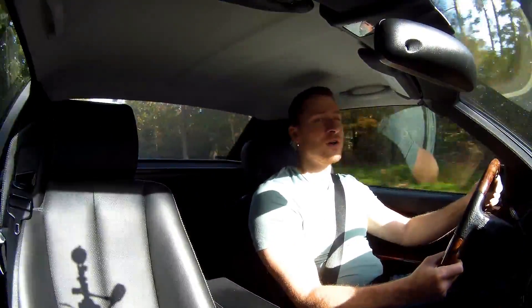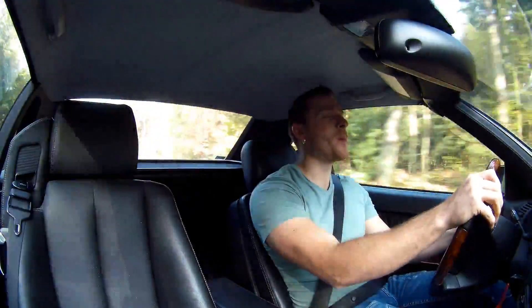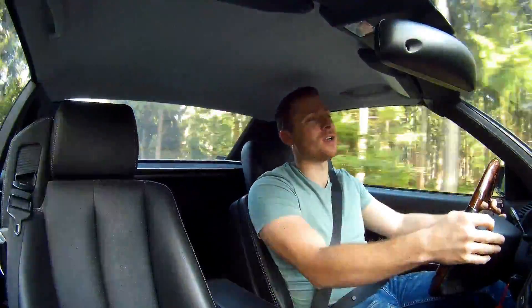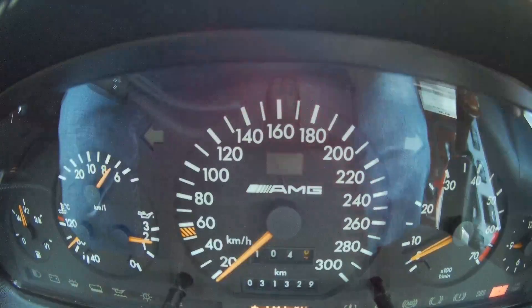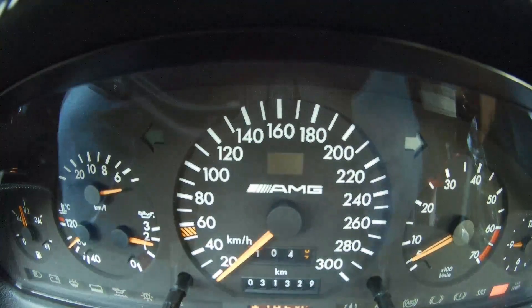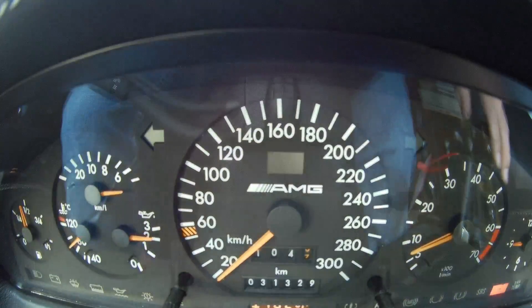An original SL600 should do 0-200 in about 6.3 seconds. This one has a little bit more power, so I couldn't find the right number on the web, but I guess it will do it just under 6 seconds. We'll do an acceleration test and see how good this car will perform. 0-200 should be possible in around 6 seconds. Traction control can be turned off, but I'm not going to do that.